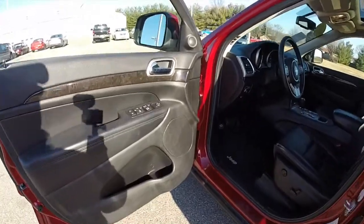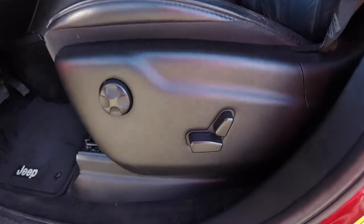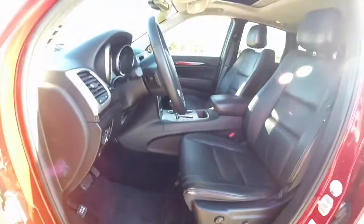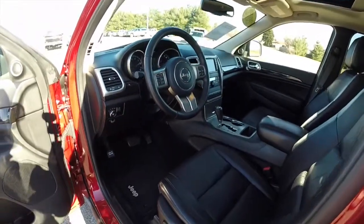Inside we have power heated mirrors, windows and door locks. Also got 8-way power driver and passenger seat, both with 4-way adjustable lumbar support. This vehicle does have automatic headlamps. Leather wrapped steering wheel. Uconnect Bluetooth.